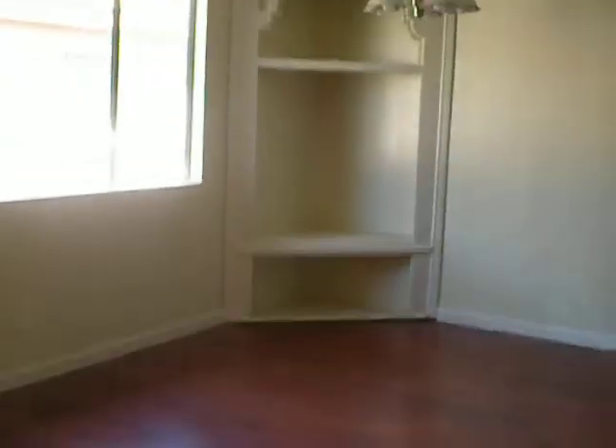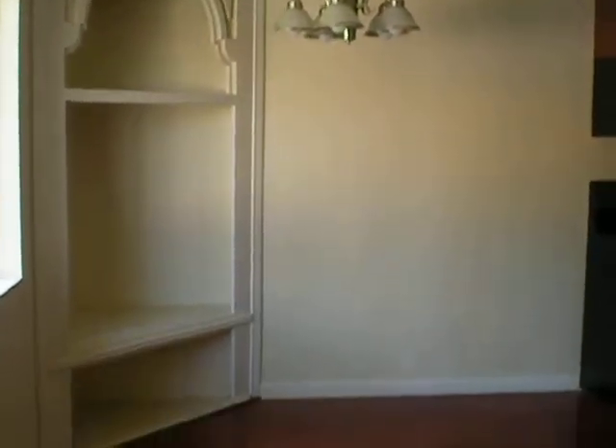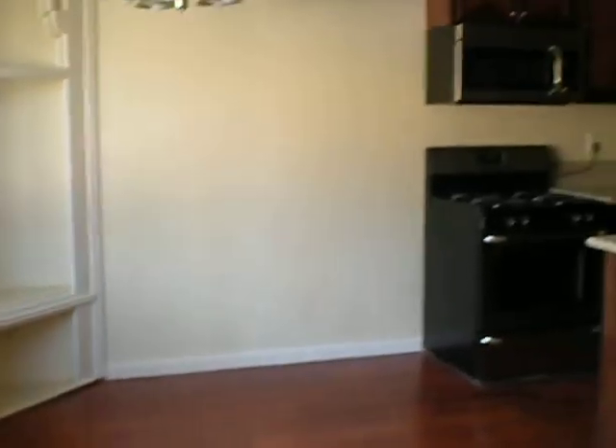This is entering the property. We are in the living room, which has new flooring. The dining section is part of the living room, and it leads to the kitchen.